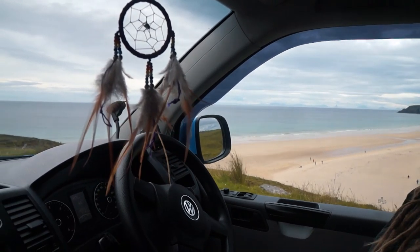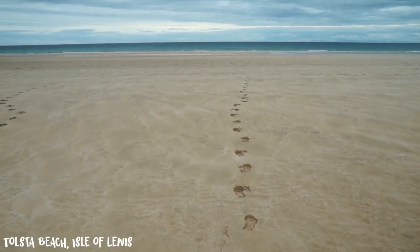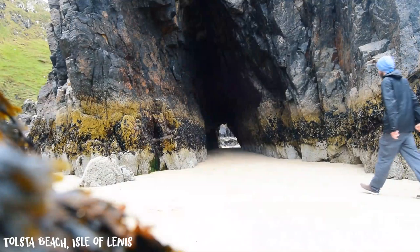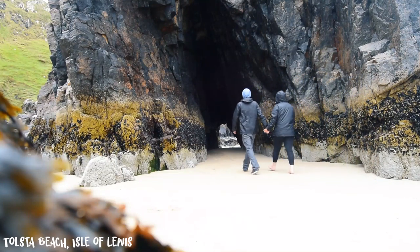Driving on the Isle of Lewis is very scenic — beaches, bays, farms and hills. After a short drive we finally made it to Tolster Beach. I've got my pac-a-mac on just as a precaution more than anything. It's a little bit breezy but it's not raining quite yet. You can see the sand and the sea.